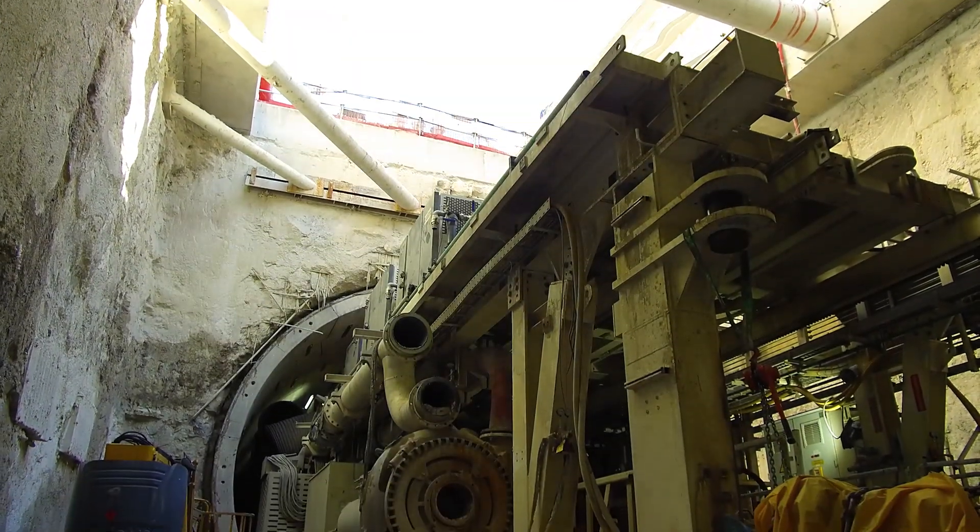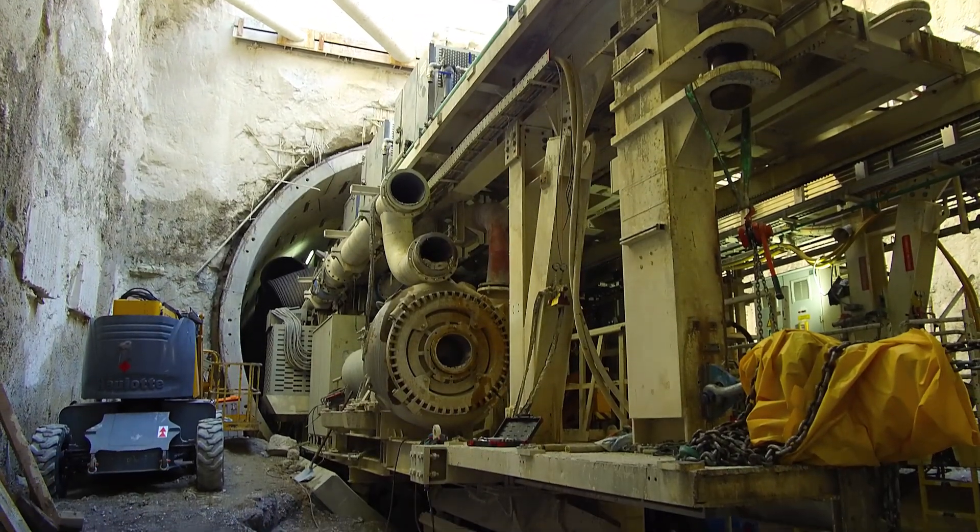Vous pouvez découvrir ici une partie de la machine auparavant située à l'arrière du bouclier.